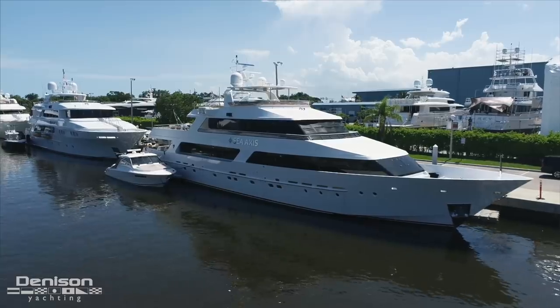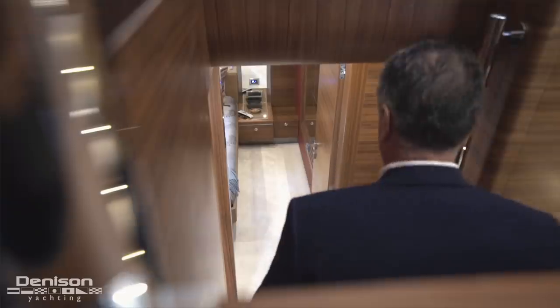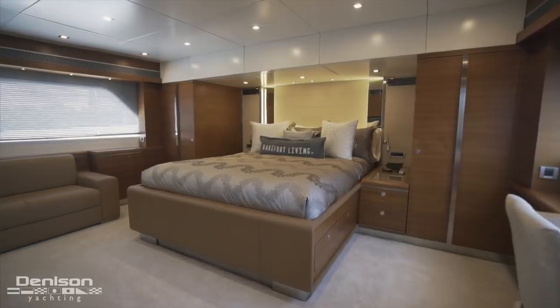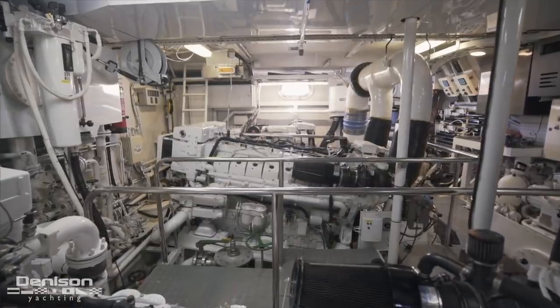In 2015 and 2018, she benefited from a complete interior restoration — new fabrics, woods, flooring, you name it. And now, just over the last four months, finished in June 2020, she's had a complete recertification by the American Bureau of Shipping. Over the next few minutes, I'm going to show you exactly what I mean and what makes this Heesen so special.